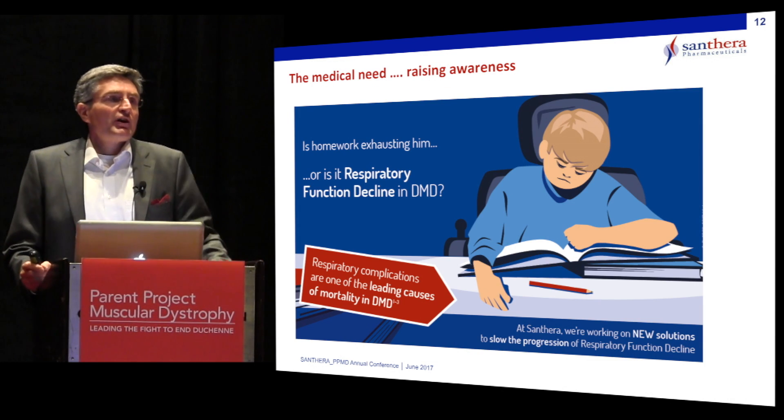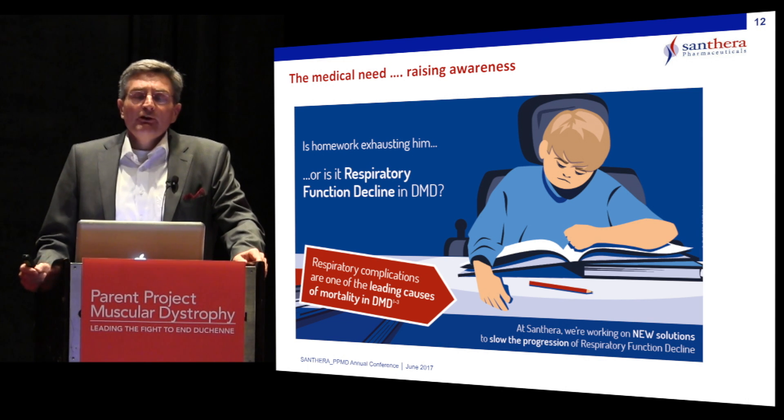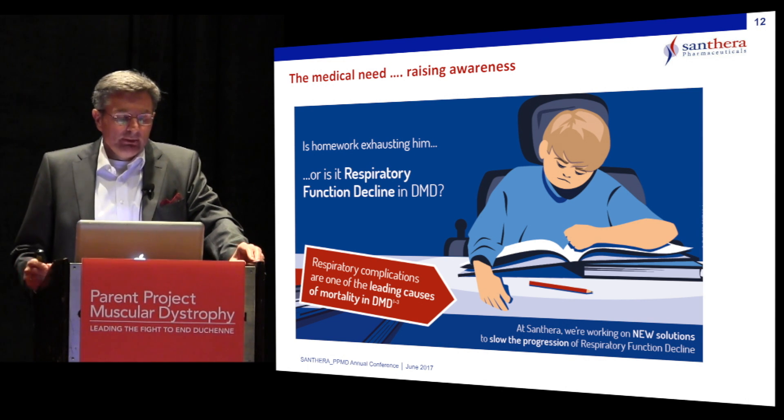At Santera, we have started to raise awareness of frequent monitoring of pulmonary function in the clinical setting, following guidelines that have been published by a number of experts.